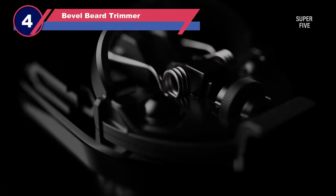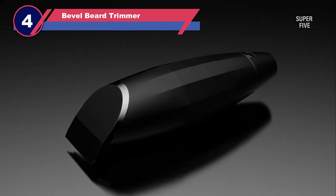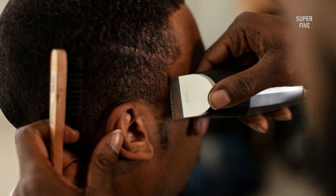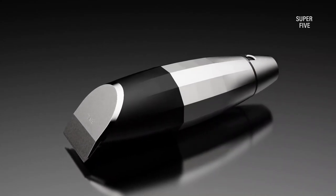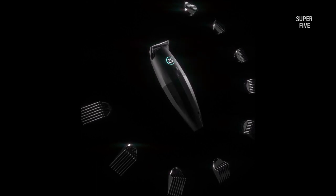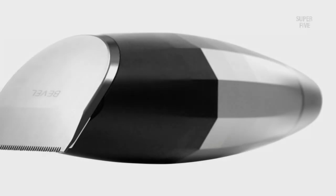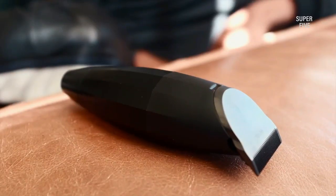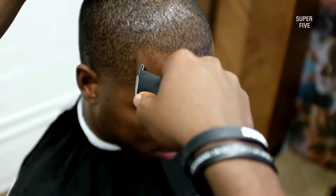Number four: Bevel beard trimmer. Bevel has reinvented the beard grooming approach with their trimmer, which I feel can easily be regarded as the best beard trimmer for short beards. It's constantly evolving and endowed with the latest technology. Among the many things I can say about it, I must highlight its zero gapping ability. The blade and attachments are magnetic and snap into place very easily — as a barber constantly swapping attachments in a hurry, Bevel has saved my life.